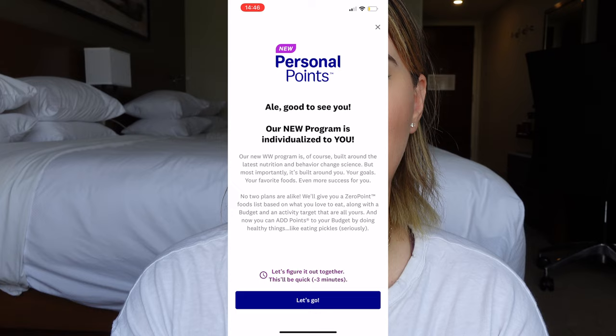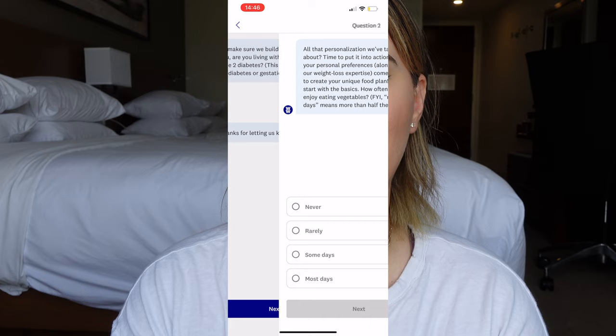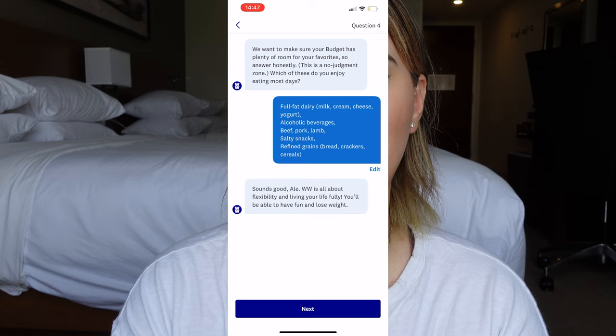When you first sign into the app after signing up for the new WW program, the Personal Points Engine is the assessment you're prompted to take, and this is what gets completely personalized for you. It goes based off your metabolism, your favorite foods, and everything you like to eat. Every food has a personal points value — it's a foolproof way to determine at a glance which foods are more nutritious for you. You get a daily Personal Points budget unique to you, designed to help you reach your own goals.